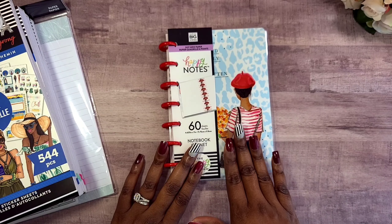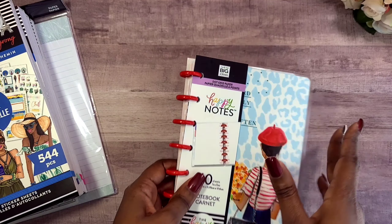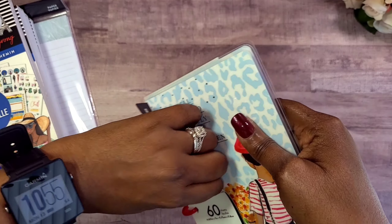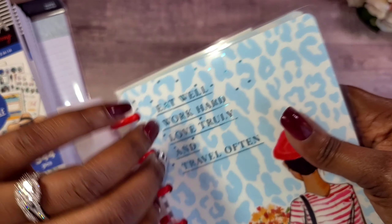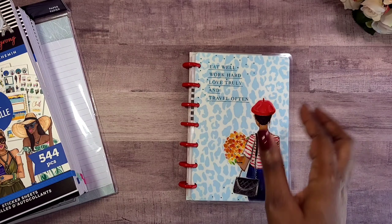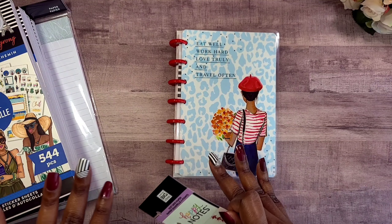I believe this was four dollars and thirteen cents. I know the Rrong Rrong stuff was on sale, and I also know that they had Happy Planner items on sale, but four dollars — girl — and y'all know I love Rrong Rrong, I just love Rrong Rrong.